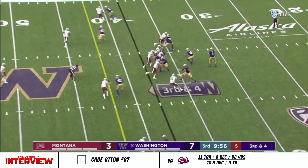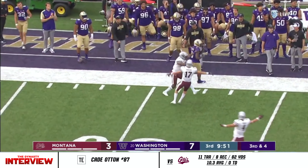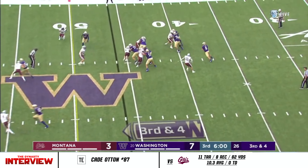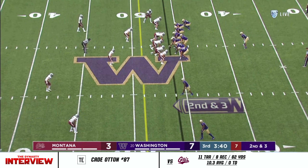Morris calls for the snap. Here comes pressure up the middle. Going vertical — and incomplete. Turn the other way and breaking outside. Three by one, and from the trick side, here comes the pressure. Throwing on the run. Second down and three.